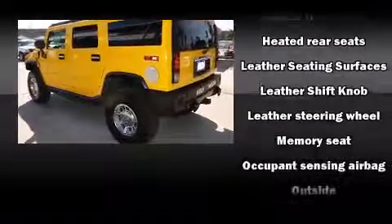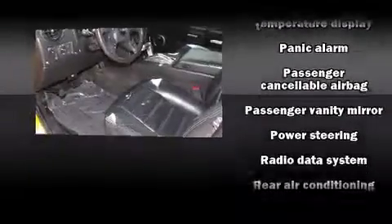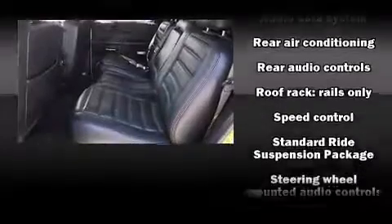Passengers are protected by various safety and security features, including dual front impact airbags, a security system, OnStar, and four-wheel disc brakes with ABS.